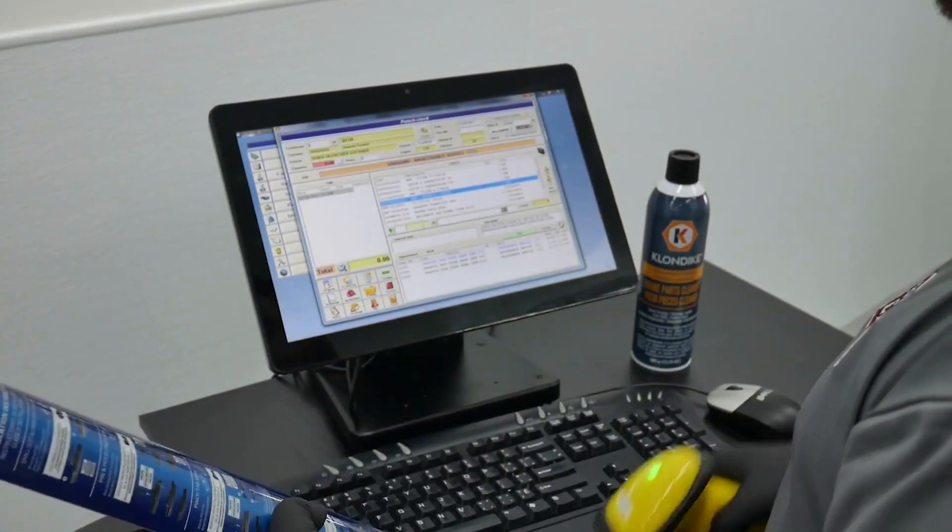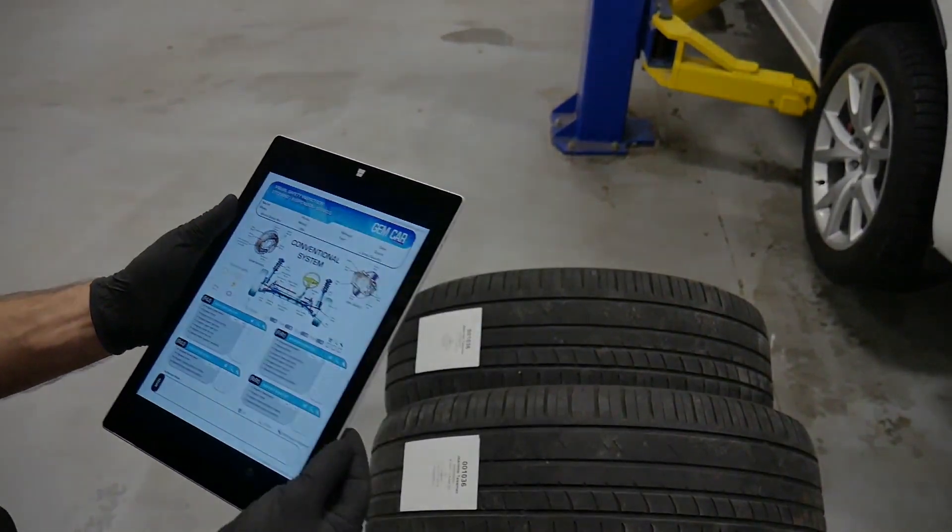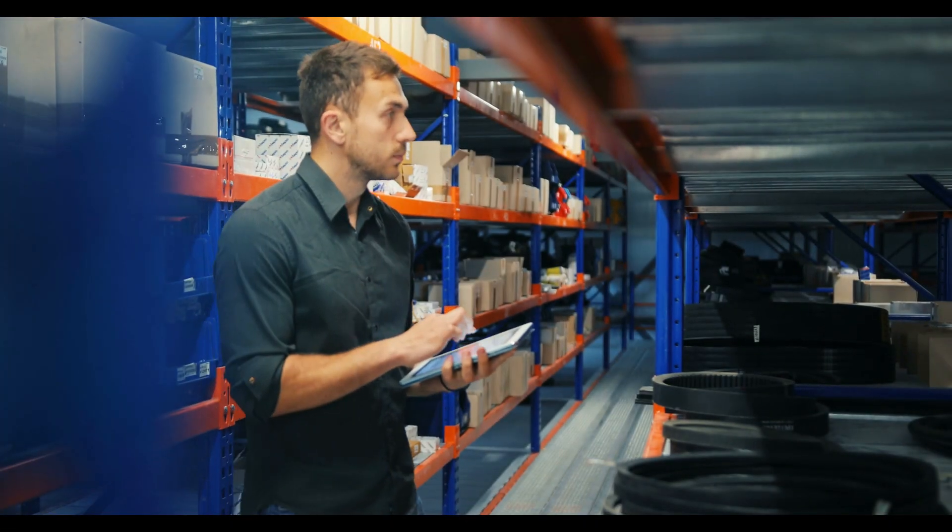Inventory cycle counts are simplified by using barcode readers. You can run our software on tablets and use it in the cloud if desired.